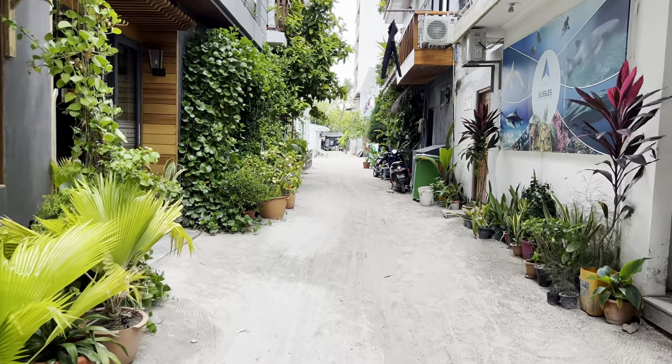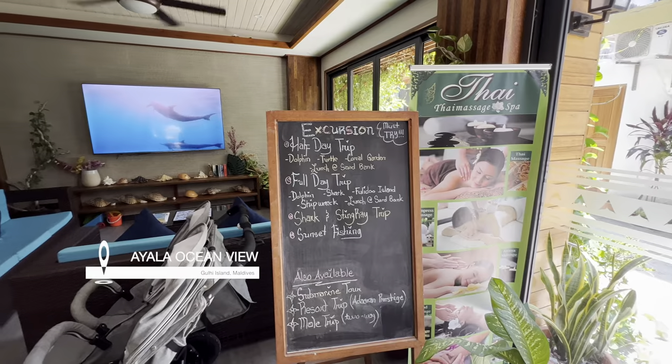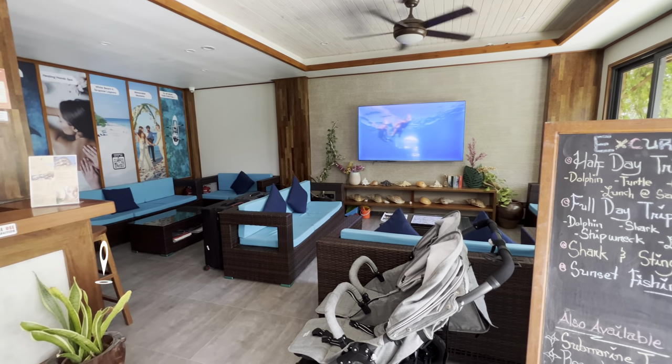I stayed at Ayala Ocean View, which costs around $90 per night, and later in the vlog I'll show you the stunning view from my room. I reached Ayala Ocean Inn and I'm getting a massage before getting into my room — the room is not yet available, so first I'll get an oily Balinese massage.